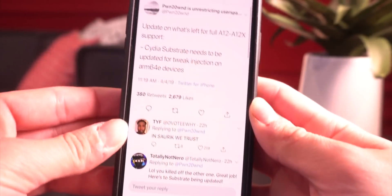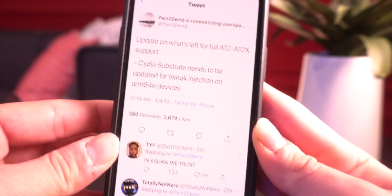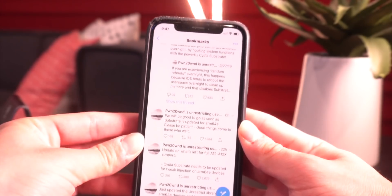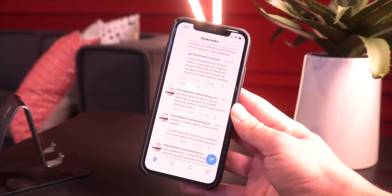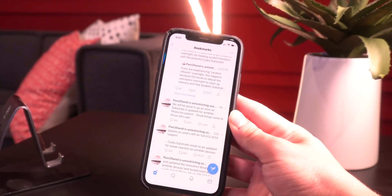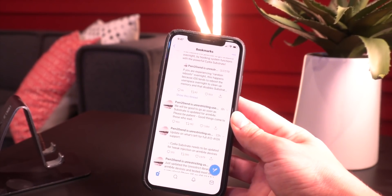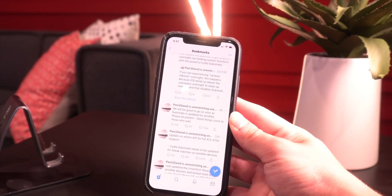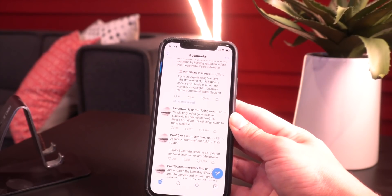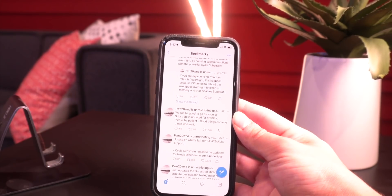So what is left now? Cydia Substrate needs to be updated for the A12 ARM64E devices — that is literally the last step we are waiting for. SORC has to officially update Substrate for A12 devices for the jailbreak utility to run successfully. Literally one piece of the puzzle left. It's been longer than a lot of people were thinking, but we just have to be patient and wait a couple more days, maybe a week or two, and Substrate will be updated and the full jailbreak utility will be out for A12 devices.